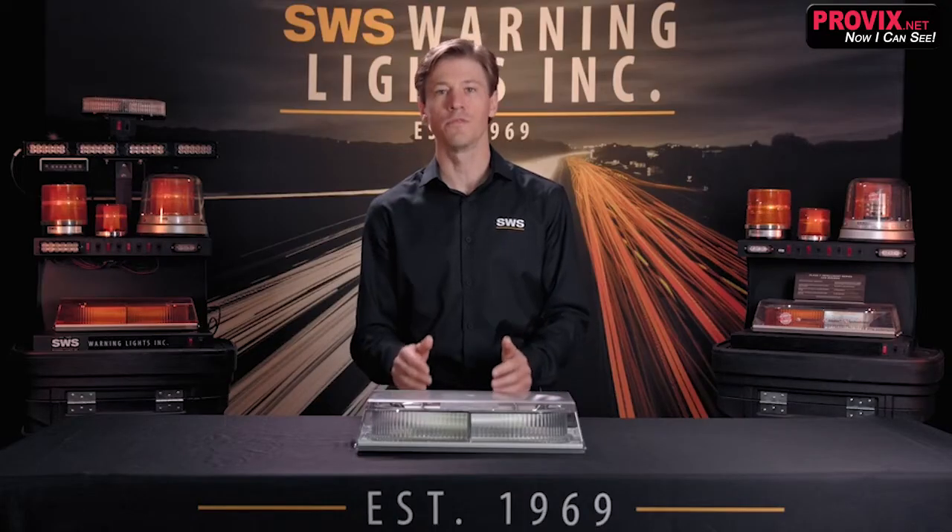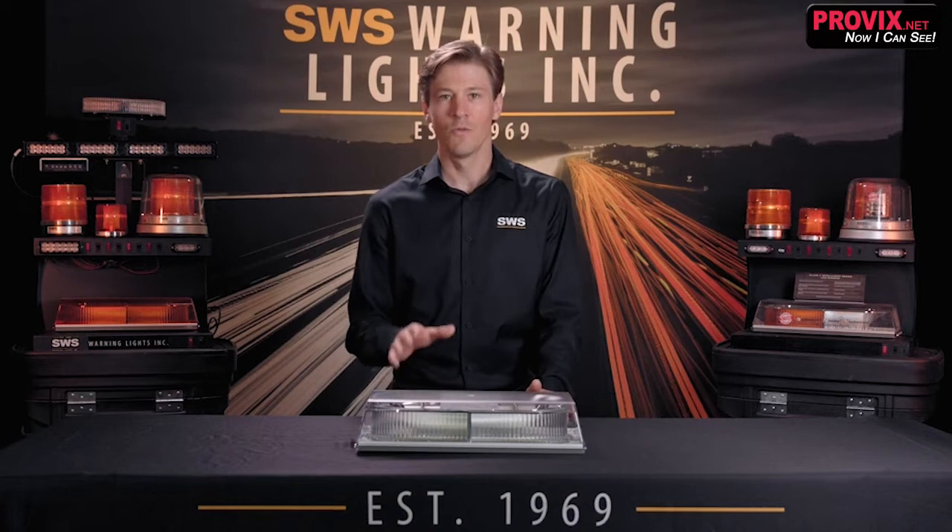Our Auto-DIMM technology has been designed for nighttime use. It uses a photocell to reduce light intensity automatically when it gets dark outside so you're not blinding drivers. This is a safety feature that is starting to become a requirement as it reduces dangerous nighttime glare.